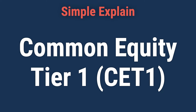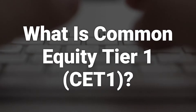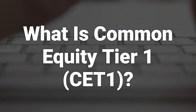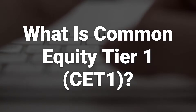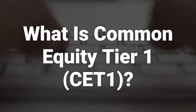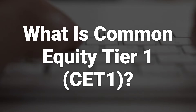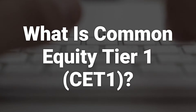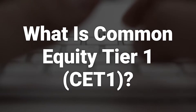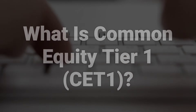Today, we will talk about Common Equity Tier 1, CET1. Common Equity Tier 1 is a component of Tier 1 capital that primarily consists of common stock held by a bank or other financial institution. CET1 is a capital measure introduced in 2014 to protect the economy from a financial crisis. All eurozone banks are expected to meet the minimum CET1 ratio requirements as outlined by financial regulators.